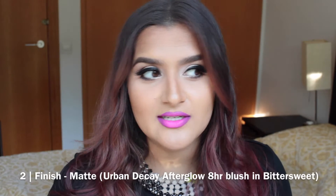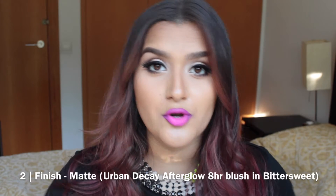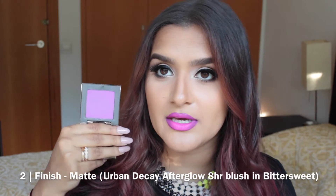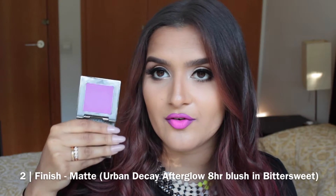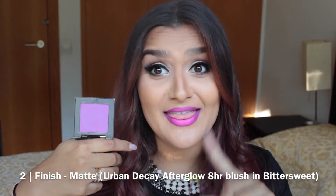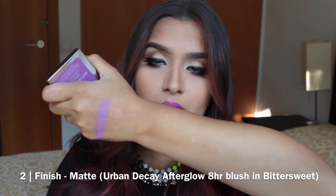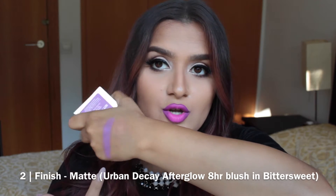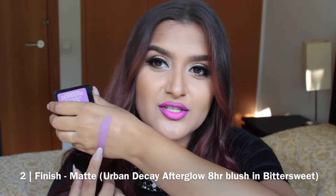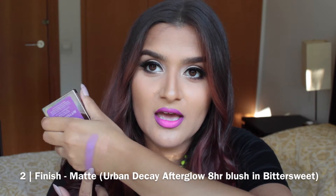A matte blush is just a matte blush — it's going to have no shimmer, no sheen. An example is Bittersweet from Urban Decay, their new Afterglow 8-Hour Blush. That color is gorgeous. You can see that it is matte — there is no glitter. If there's a sheen pulling up on this, it's probably just my lighting. It's a matte blush.